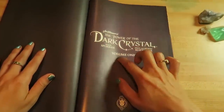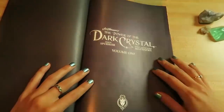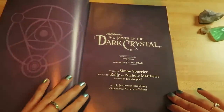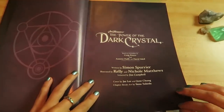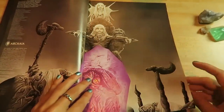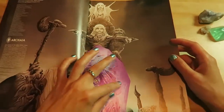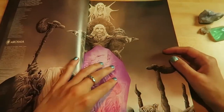This is Volume 1. I'm not sure how many volumes there are. Magenta is one of my favorite colors — the color of this crystal. Turquoise is my other favorite color.